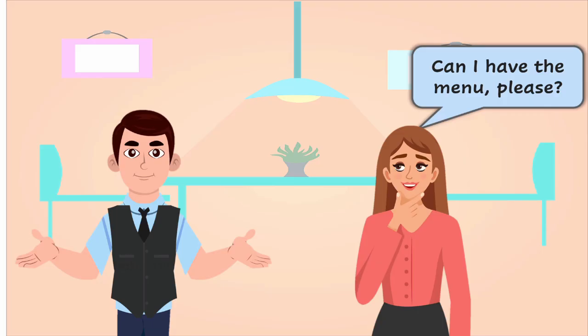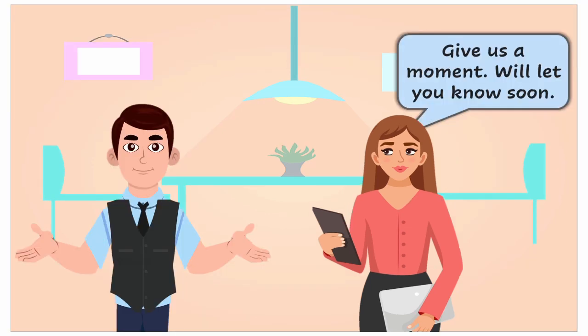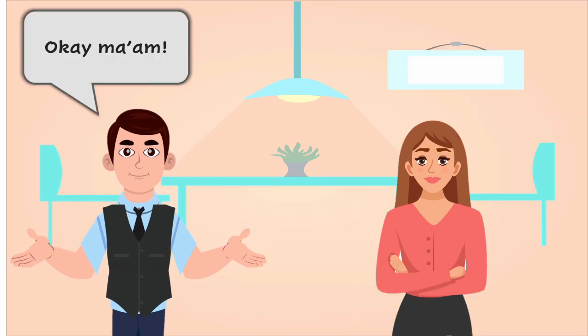Can I have the menu, please? Certainly. Can I take your order? Give us a moment, we'll let you know soon. Okay, ma'am.